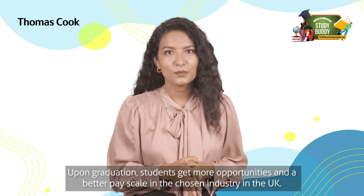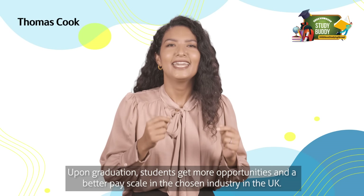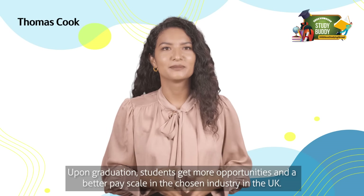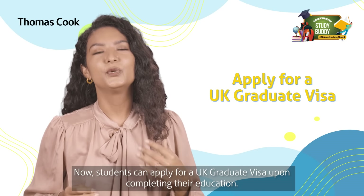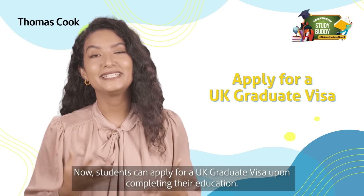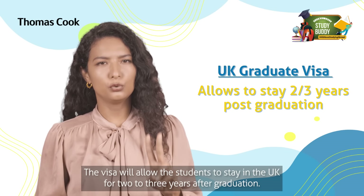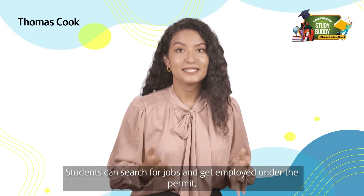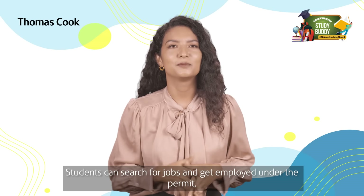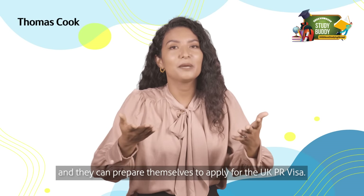Number three: upon graduation, students get more opportunities and a better pay scale in the chosen industry in the UK. Number four: students can now apply for a UK graduate visa upon completing their education. The visa will allow students to stay in the UK for two to three years after graduation, search for jobs, get employment under the permit, and prepare themselves to apply for the UK PR visa.